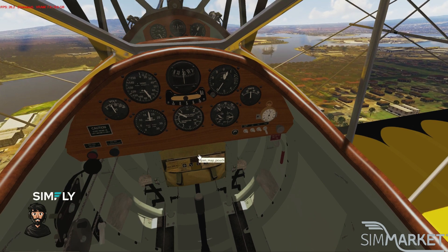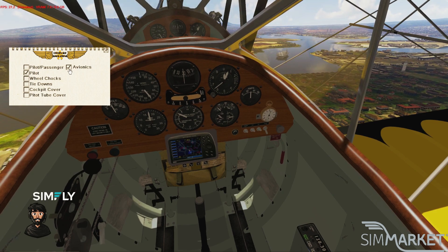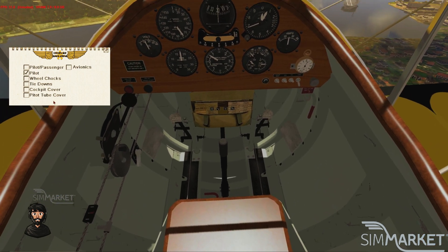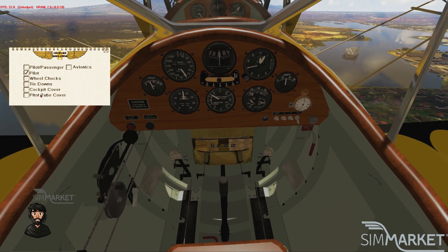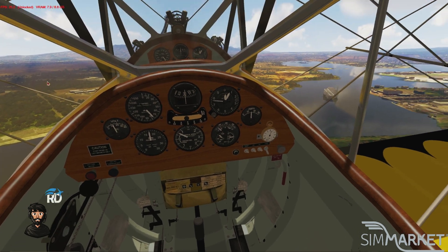It also comes with a pop-up where you can have the avionics GPS in the flight deck and your comms radio, or you can actually put on pitot tube covers, cockpit covers, tie-downs, and wheel chocks for your walk-around when you are on the ground.